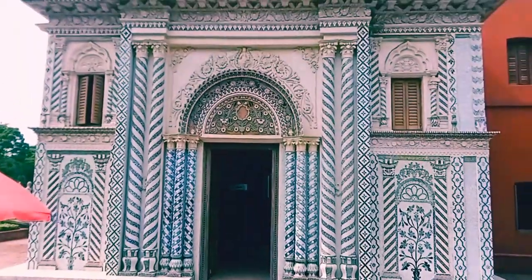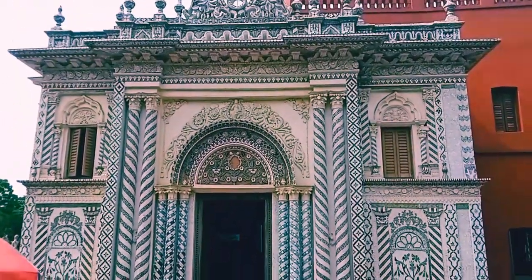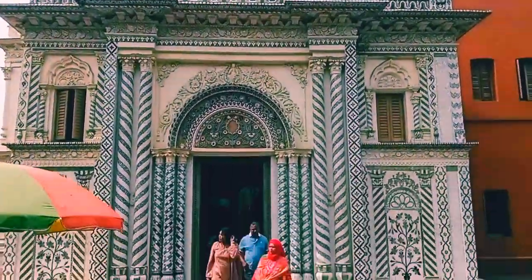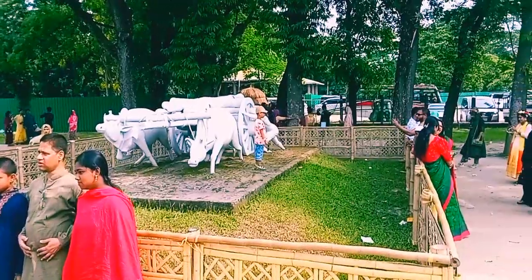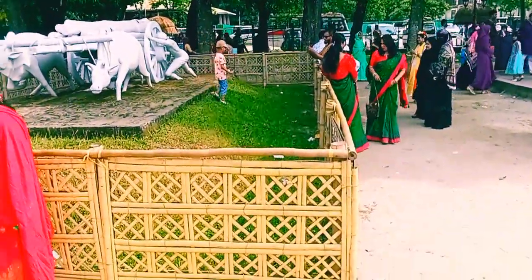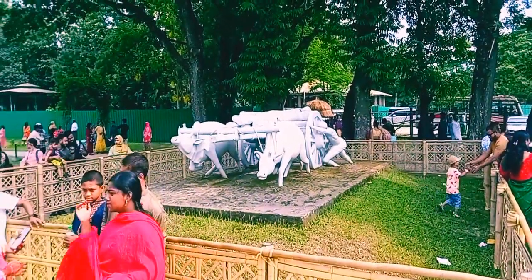Right now I'm in front of the 'baro shotter bari.' Now I'll go in front of the tiger under this tree, so let's go.